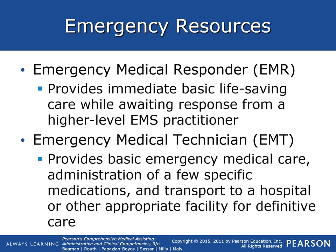An emergency medical responder provides immediate basic life-saving care while waiting for response from higher-level EMS practitioners. These are mainly your firefighters — usually the first ones on scene while you're waiting for an ambulance, because ambulances can take a while.